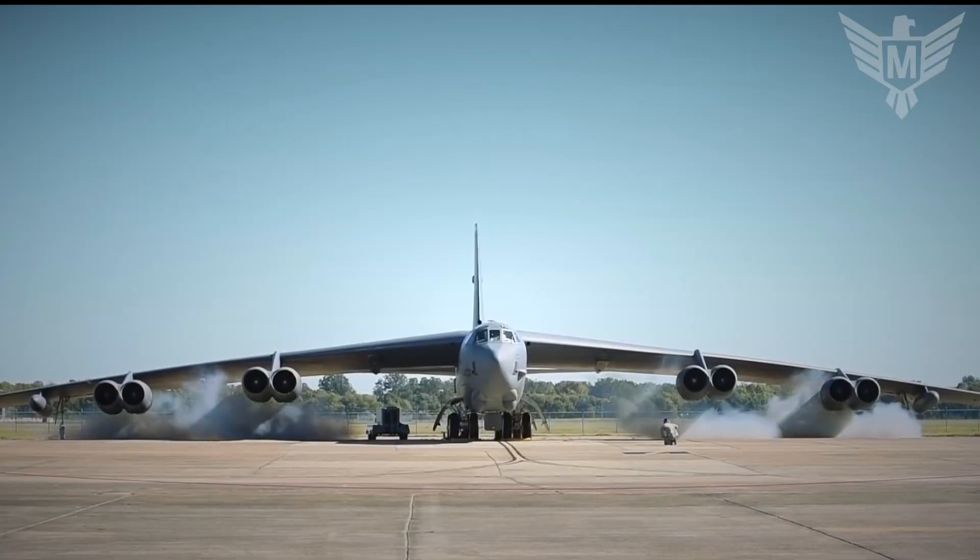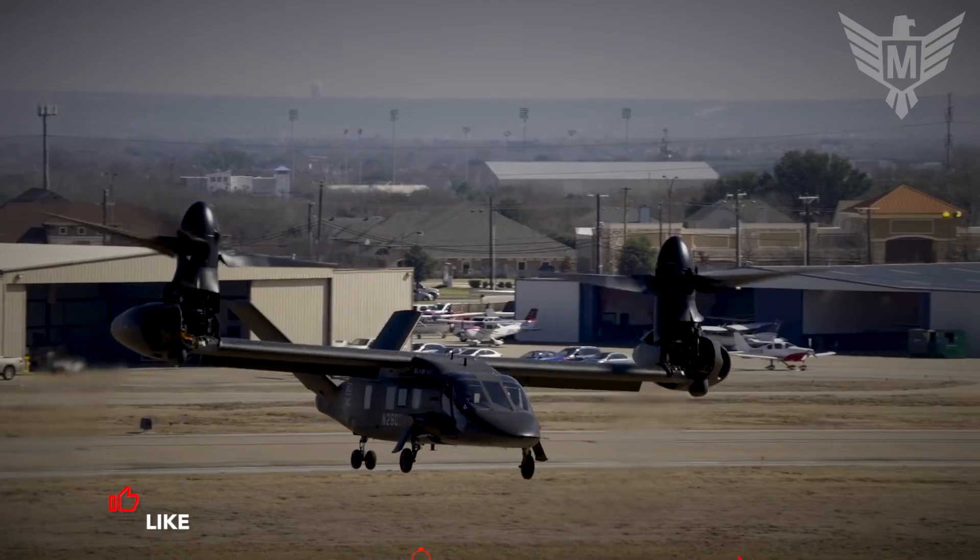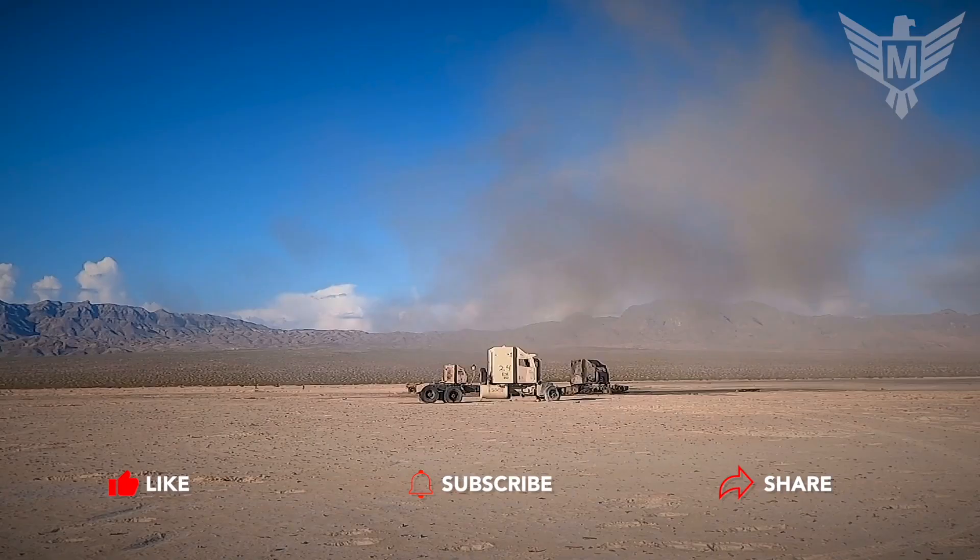Thank you for joining us in this captivating dive into the world of military technology. If you want to continue exploring the latest advancements, make sure to subscribe to our channel and leave a comment.